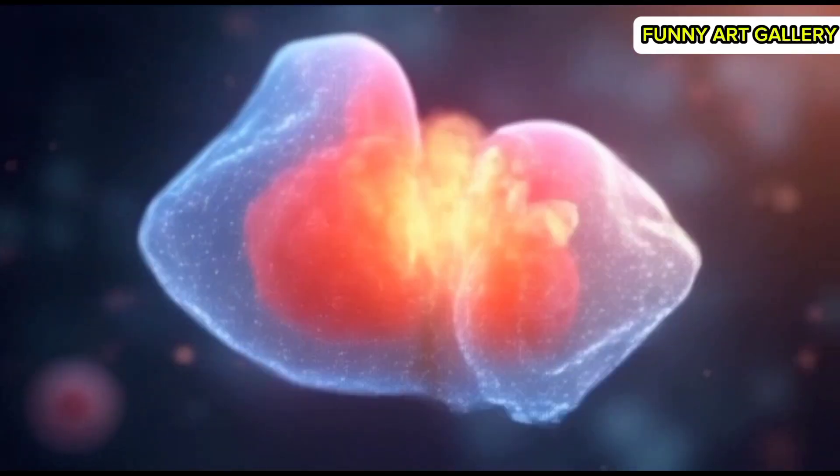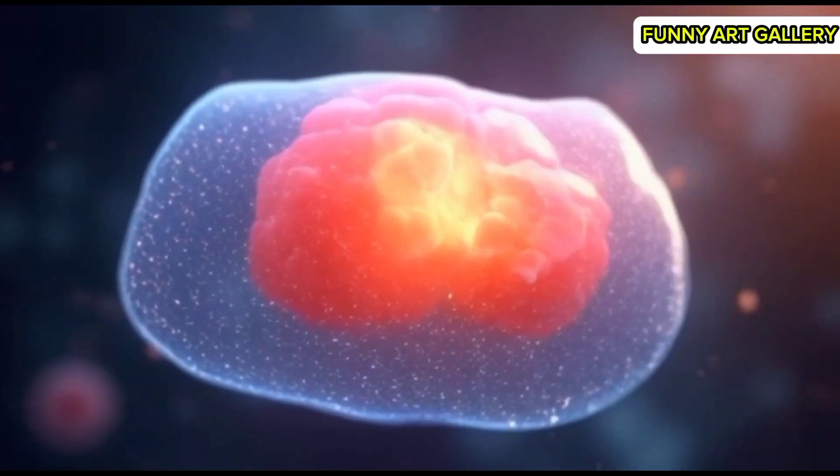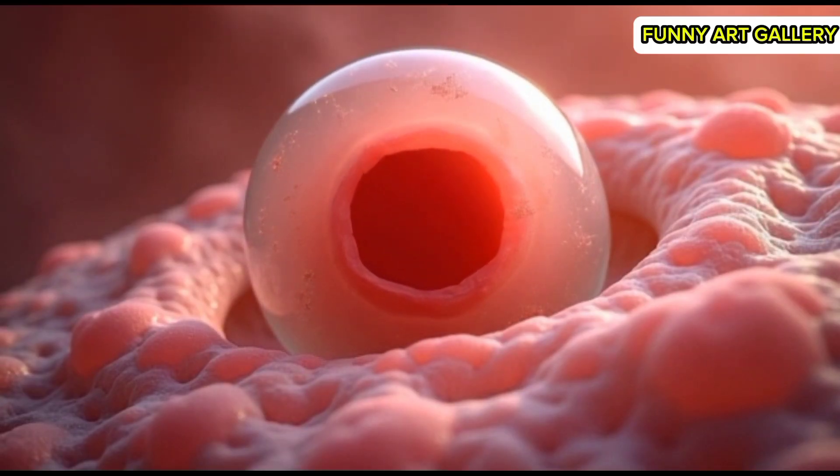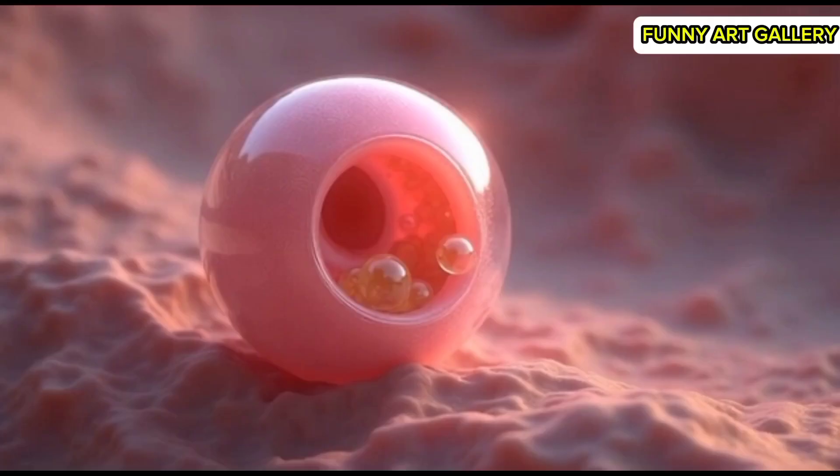A close-up of the morula, highlighting individual cells and their boundaries. The morula begins forming a hollow center, transitioning into a blastocyst.